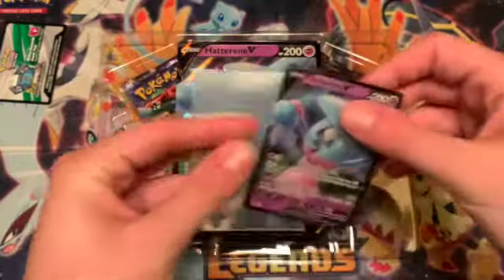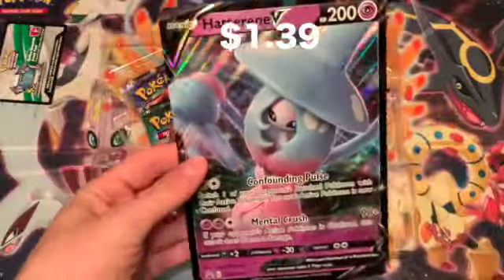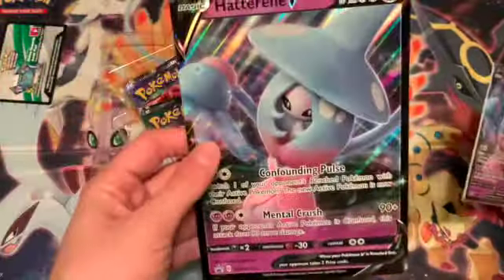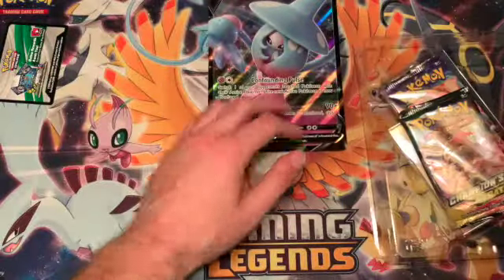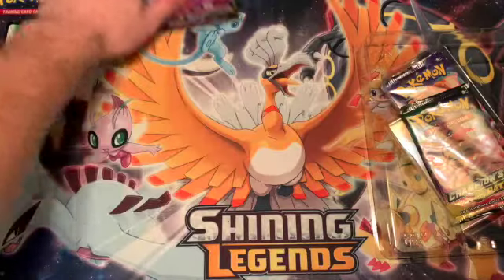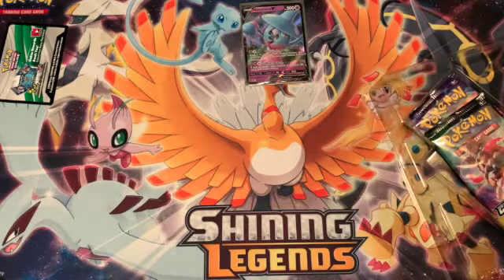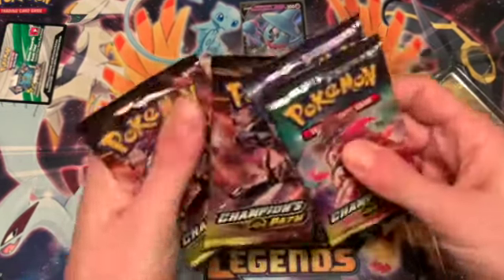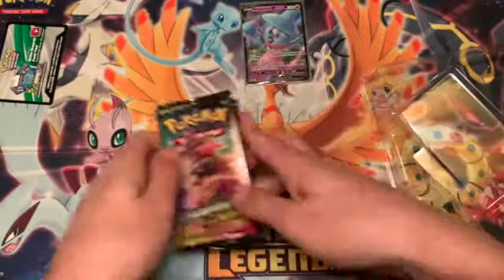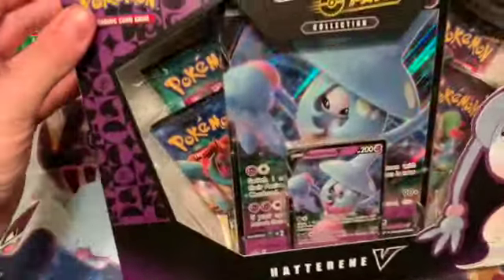It looks pristine actually. Hatterene VMAX isn't in here yet, and there's no Sandaconda VMAX either, which I found a little strange - like they just never printed the VMAX versions. These packs don't look tampered with. This is a good sign. So the pink box is fine - what about the purple one? Someone let me know if these come in two different colors.